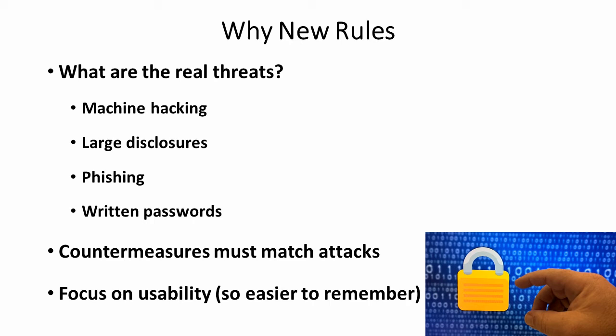Now, whatever countermeasures we deploy have to match the kind of threats that we see. We can't just deploy a countermeasure because it sounds good — we have to deploy it against a real threat. That's why we're including in our new rules making passwords more usable, that is, among other things, easier to remember, because we don't want people to write them down.